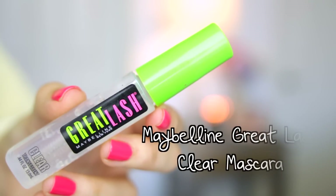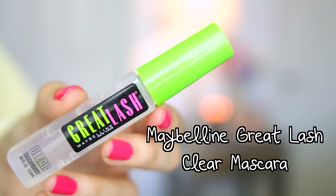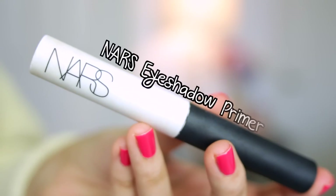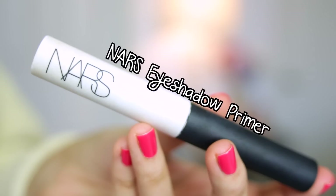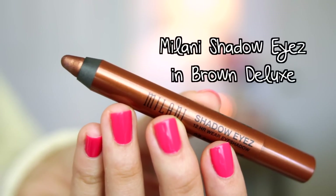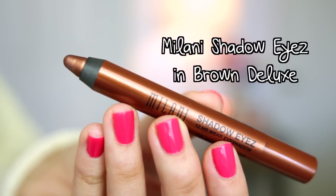Instead of brow gel I'm going to be using clear mascara today — I saw my friend Nikki Philippi use this and I was curious, so I tried it and it works really well. For eyeshadow primer I'm going to be using my favorite one from NARS, which helps prevent the eyeshadows from creasing. Then I'm going to be using my Milani Shadow Eyes in Brown Deluxe as a really great base, putting a little bit on my eyes and smudging it out so it's really subtle.